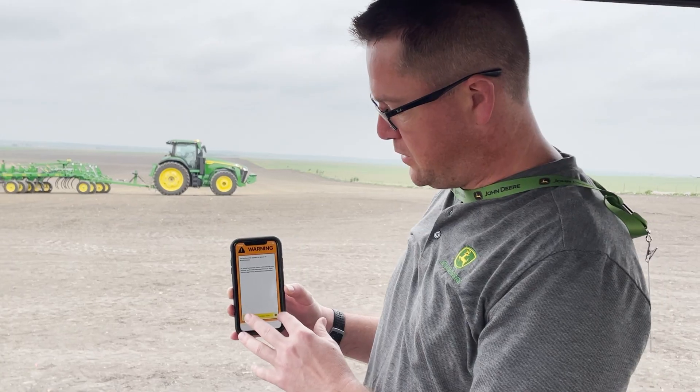Just got back from Austin, Texas, where John Deere showcased some of its newest precision technology at the company's brand new demonstration farm. It was a windy day out there, but we saw a lot of great stuff. Let's check out some of the things we saw.